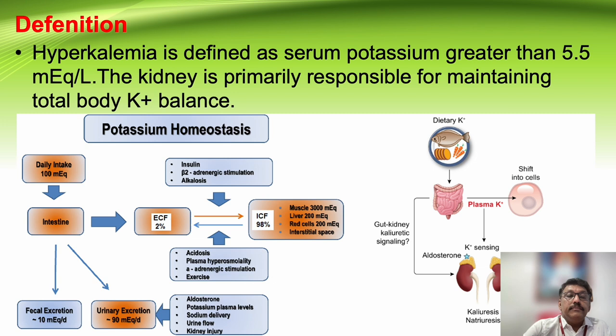Cell potassium can be increased by insulin, beta-adrenergic stimulation including drugs used for beta-adrenergic stimulation, and alkalosis. So whenever there is hyperkalemia in the extracellular fluid — that is in the serum — to reduce the potassium we use insulin and beta-stimulants.